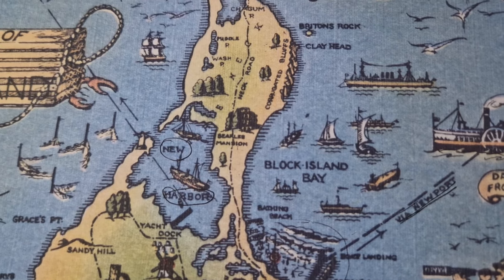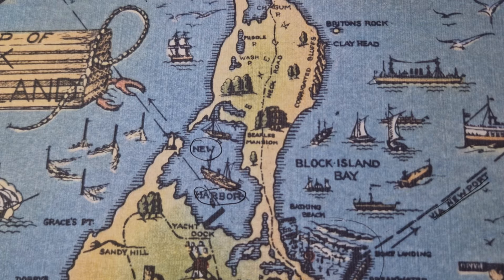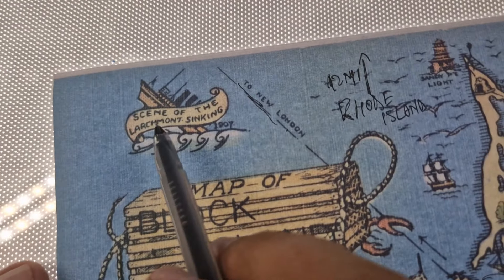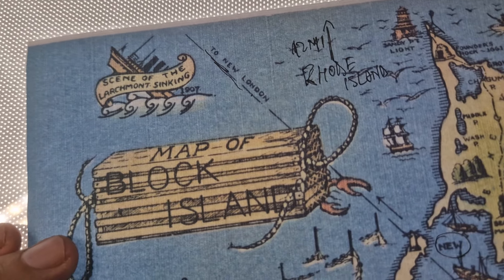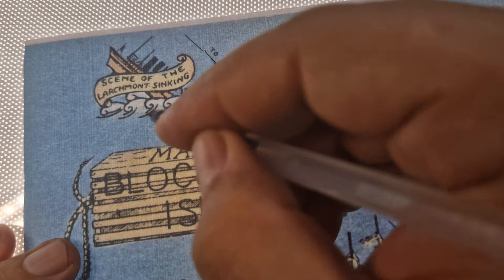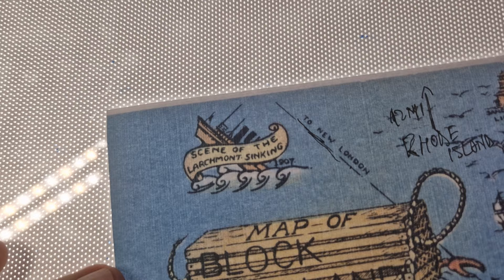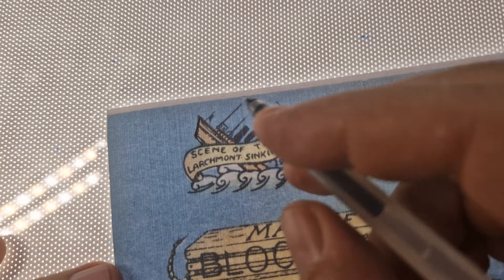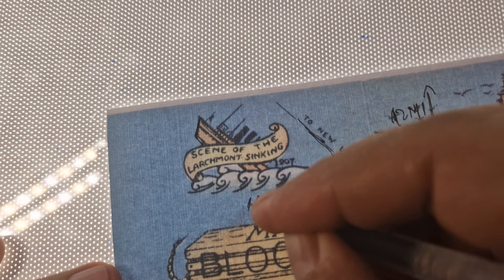It's a very interesting map that has some landmarks. What is peculiar here — we have the SS Larchmont sinking. Let's have a look. This happened in 1907.